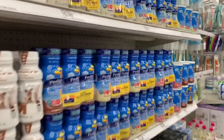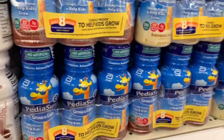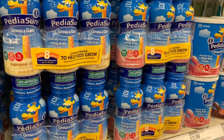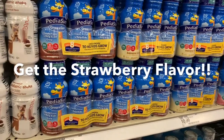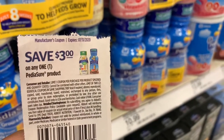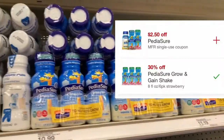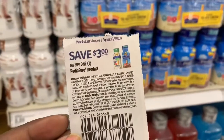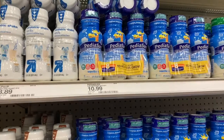Last but not least, I'm going to be getting one of the PediaSure Grow and Gain. They are $10.99 and there are a lot of different flavors. I have a $3 off one PediaSure product coupon, bringing it down to $7.99. There is also a 30% off digital coupon on the PediaSure Grow and Gain — with both attaching it'll bring it to $4.69. If you don't have the $3 paper coupon, there's also a $2.50 off digital coupon available.